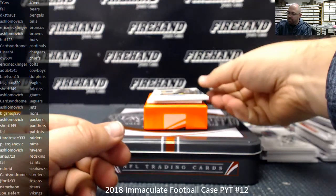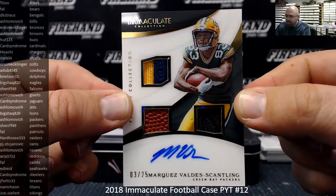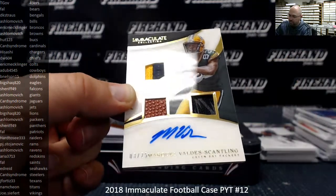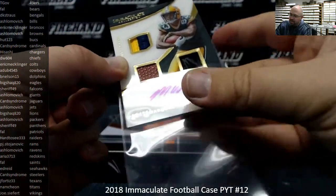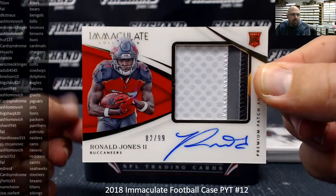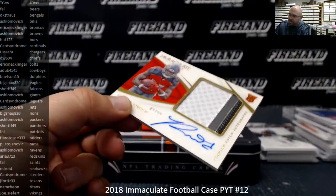Player's Collection — Marquez Valdez-Scantling. I believe this is the second one of these; we've gotten three out of 25. Or it could have been a different player on the Packers, I can't remember. Patch, glove, and ball — three out of 25. Last card of the break is a premium patch rookie autograph numbered to 99 — Ronald Jones the Second, 82 and 99. The Buccaneers belong to Hut 1, 2, 3. Nice three-color patch.